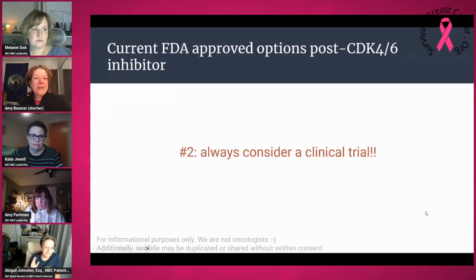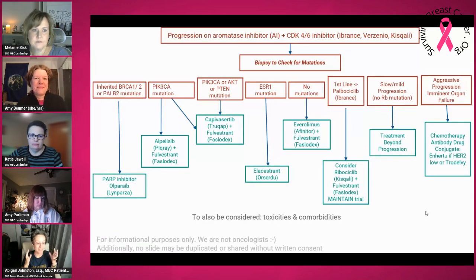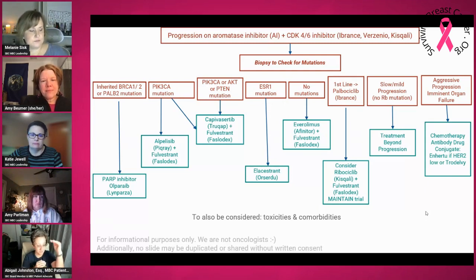At this particular session on treatment decisions after CDK4/6 inhibitors, Dr. Stephanie Graff, who was the moderator, literally said, 'I consider this area to be a mess.' So if that slide looked really complicated, realize that your doctors are also looking at this as something that isn't set in stone. Doctors like flow charts — this is what I do first, this is what I do second — but this is an area where we're going to see a lot more research and information coming soon.